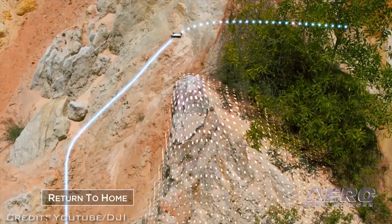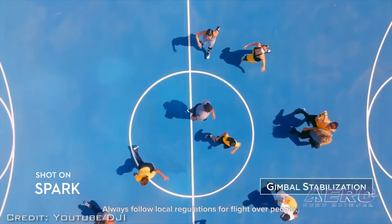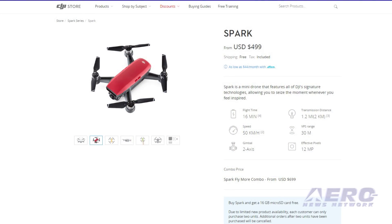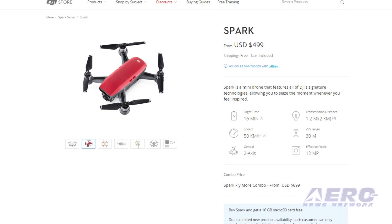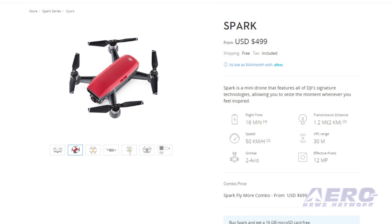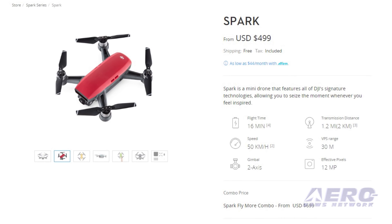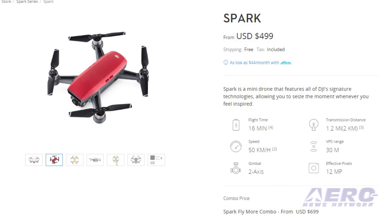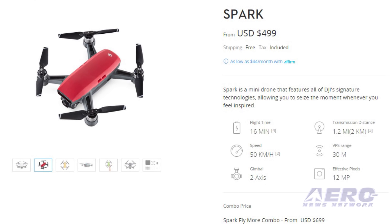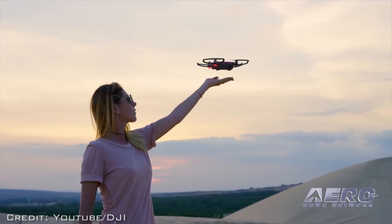Spark's two-axis mechanical gimbal and ultra-smooth technology dramatically reduce shake and rolling shutter effect to capture cinematic shots effortlessly. The price of a DJI Spark — including aircraft, a battery, USB charger, and three pairs of propellers — is $499. The Spark Fly More Combo includes an aircraft, two batteries, four pairs of propellers, a remote controller, propeller guards, a charging hub, a shoulder bag, and all necessary cables for $699. We have a note out to DJI to get a review unit ASAP. More info to come.